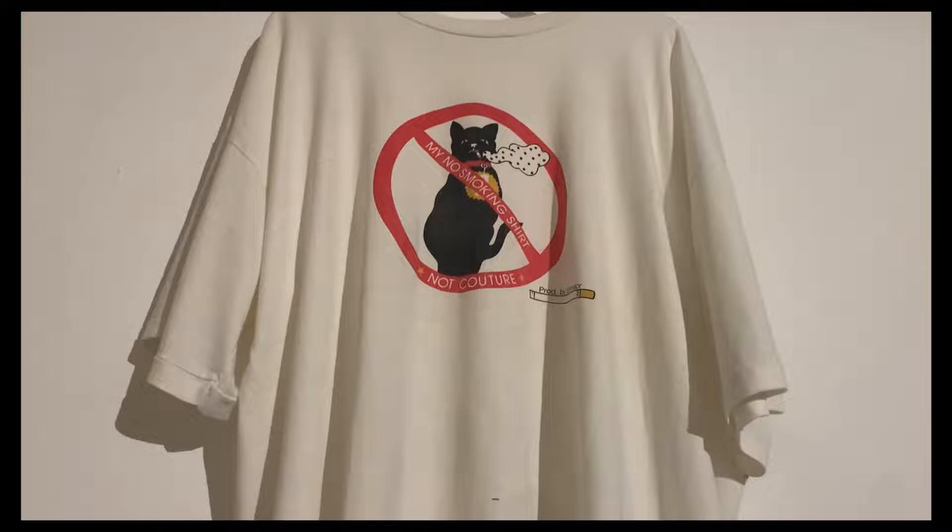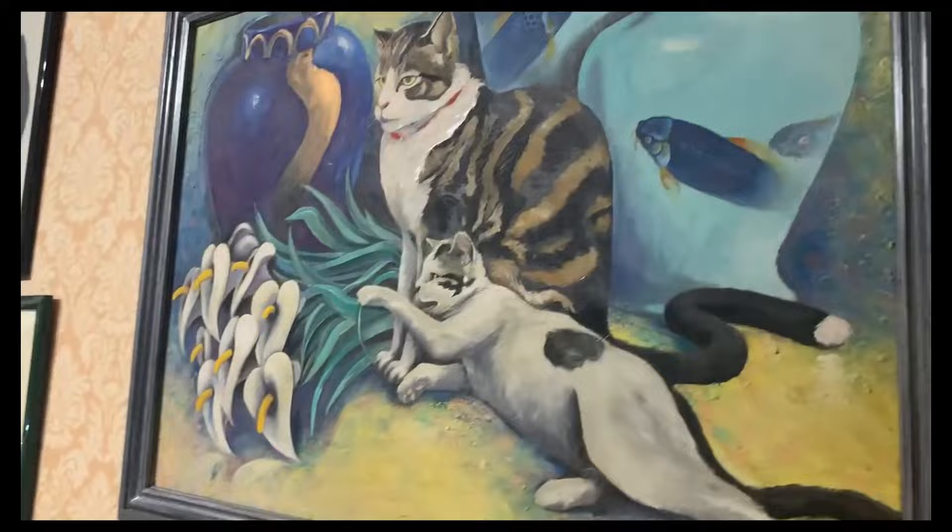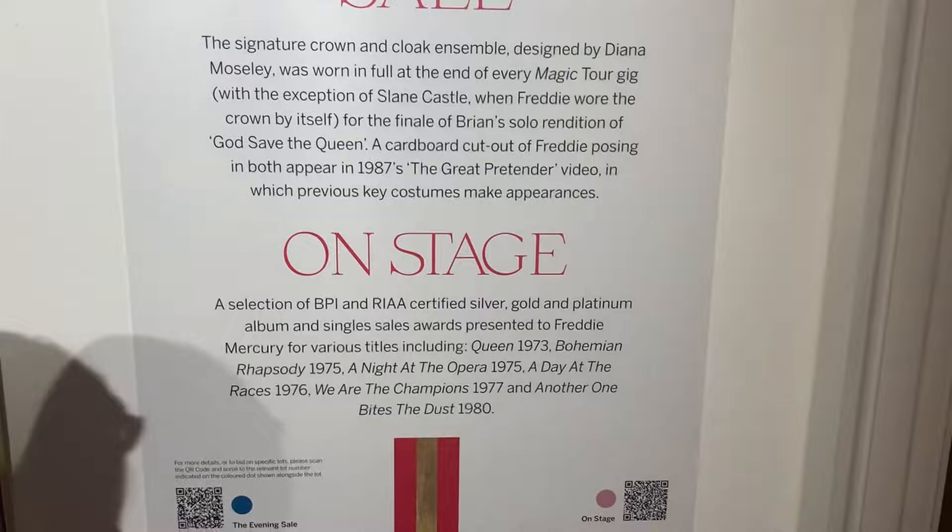I never knew he was such a cat man. You hear of cat ladies — I've always put myself as a cat man kind of person. And the paintings and the t-shirts and the cheeky humour — I really enjoyed it.